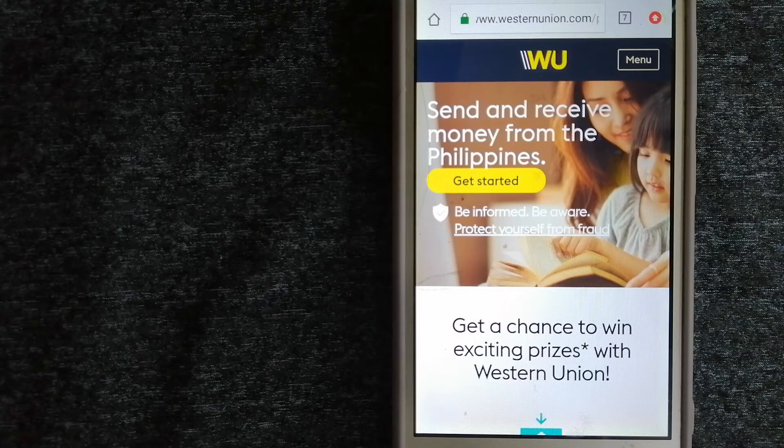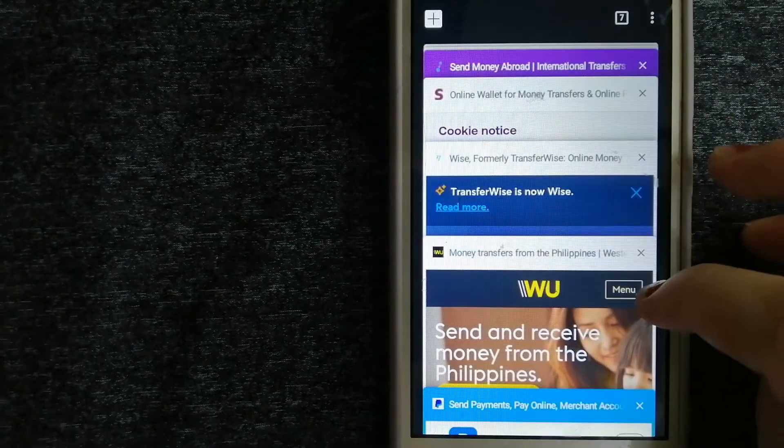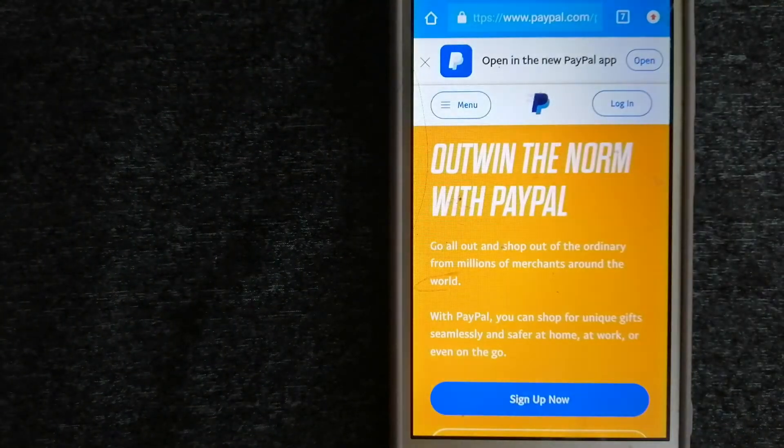Our first option is Western Union. They are a global leader in cross-border, cross-currency money movement, serving small businesses, global corporations, families near and far, and NGOs in the most remote communities on earth. Western Union helps people and businesses move money to grow economies. They continue to innovate, developing new ways to send money through digital, mobile, and retail channels. For more information, check the video description.